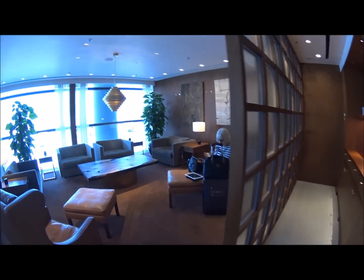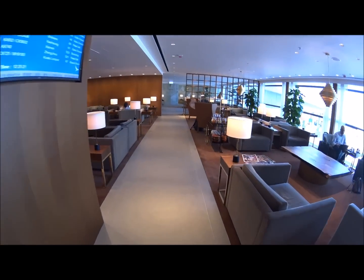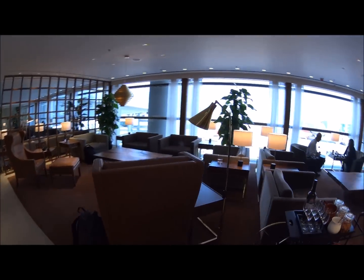Over here we have the library area, which has books and magazines and things like that, as you can see behind me. And then over here is the main lounge area — very comfortable, very stylish, and just a comfortable place to relax before a flight. This is the rest of the living room relaxation area, along with the big bar behind me.